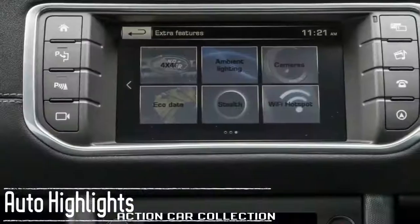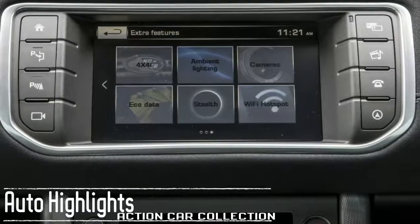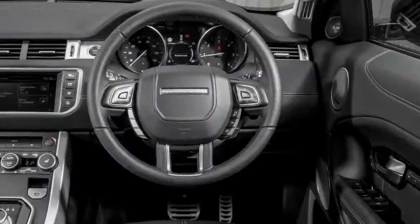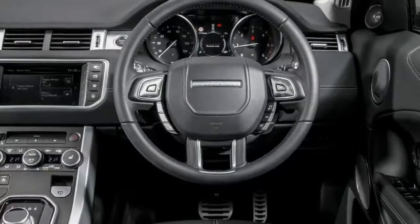Available features include fog lamps, cruise control, heated front seats, navigation, Bluetooth, USB, an infotainment system, and satellite radio.